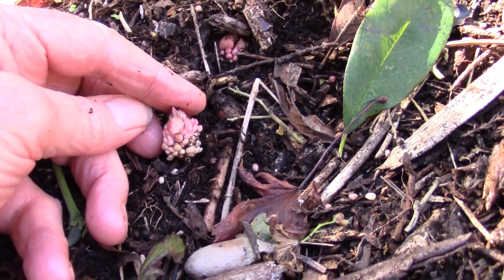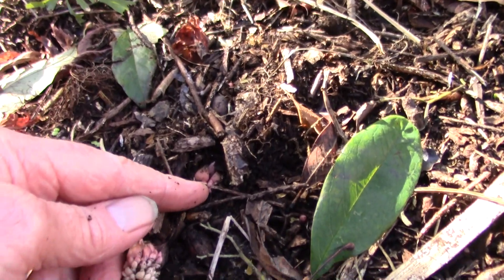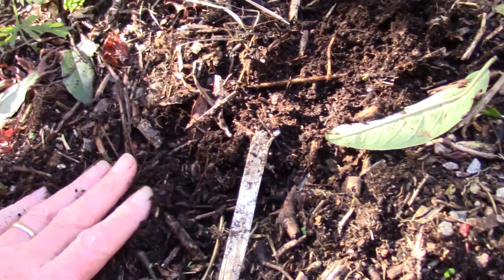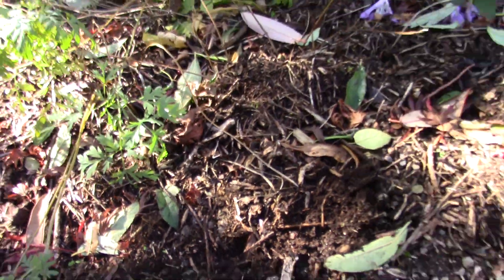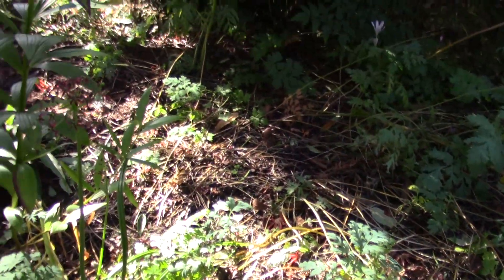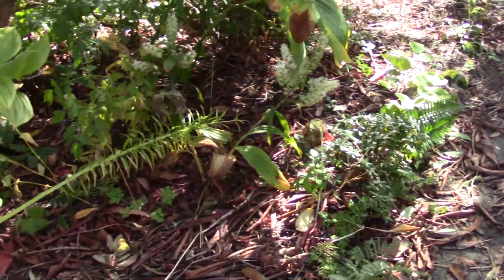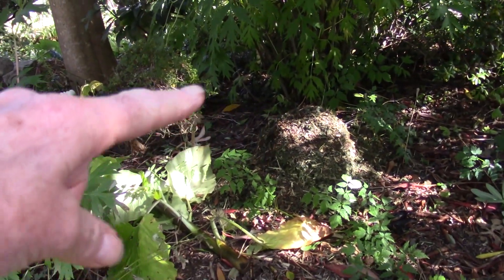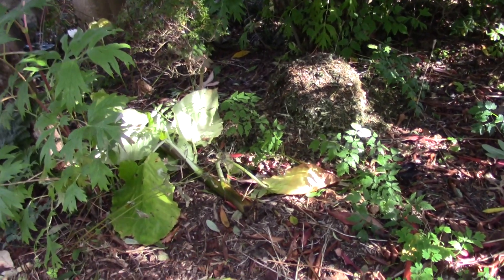It likes to be just right under the surface. There's one there — that's where they like to be. A bird or something scraped it, so we can just cover it over. This bed will get another layer of mulch during the winter before the spring comes. I already have piles — I've been cutting back and pruning and shredding — and I make piles of shreddings in the beds that will become the mulch.